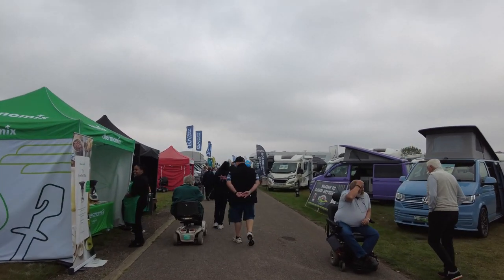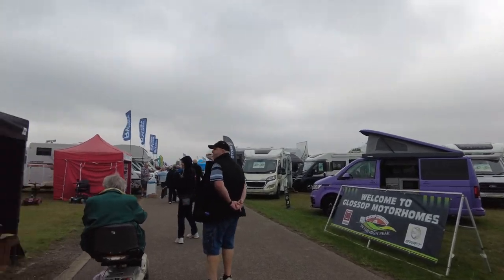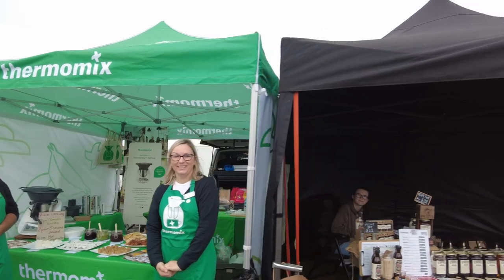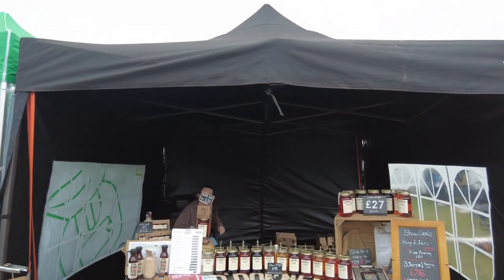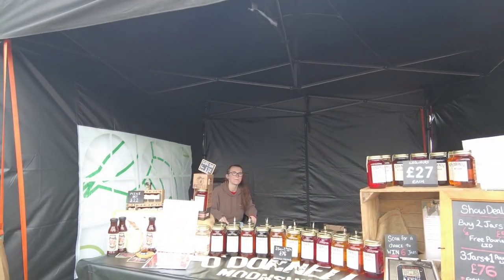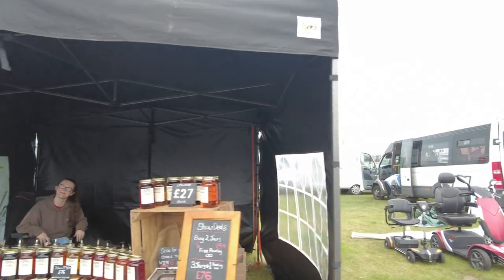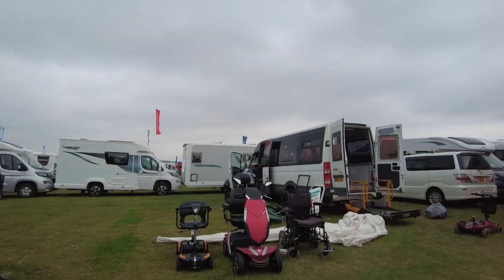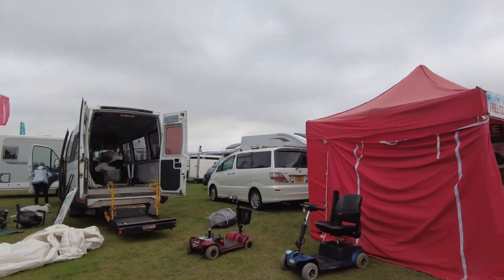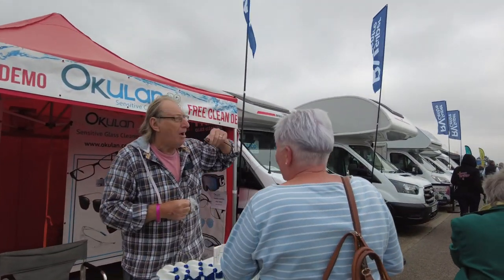Up this aisle we have Glossop Motorhomes and Thermomix. Then O'Donnells — a selection of moonshines; my favourite's the Very Cherry, love that one. Gentleman doing mobility scooters — they're still setting up. And Oakleland glass cleaner.